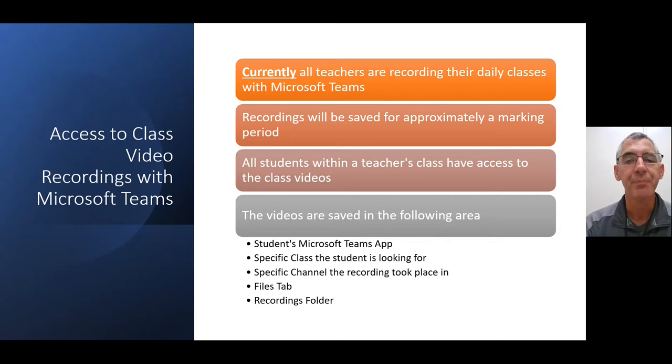To summarize the breadcrumb trail: Teams app → the specific class → the specific channel the recording took place in → the Files tab → the Recordings folder. All classroom videos are found in that trail.